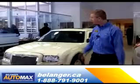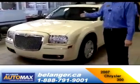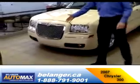Hi, Glenn Adams from Belanger Automax. I want to highlight this car here. We have a 2007 Chrysler 300. Look at this car — look at the chrome on it.